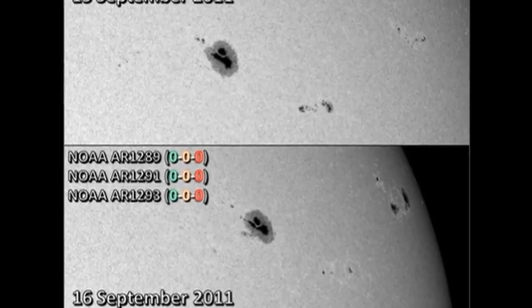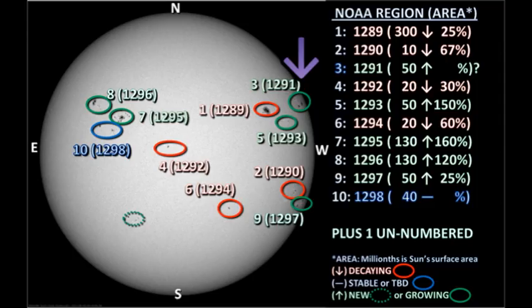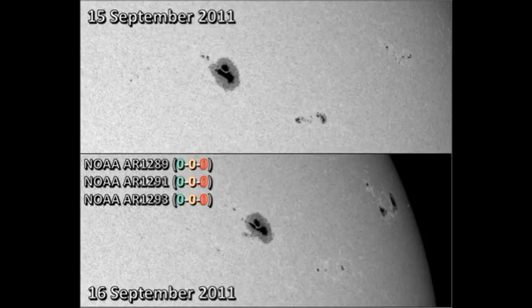Here's a close-up picture of the three of them. Region 1289 is the region with a large spot, and that spot has continued to grow in a very interesting way — it looks as though it's breaking up into three separate spots within the same penumbra. The region to the west, region 1291, I think is labelled incorrectly.